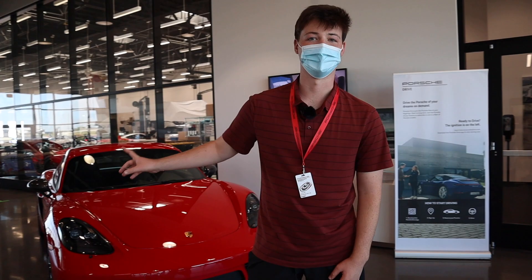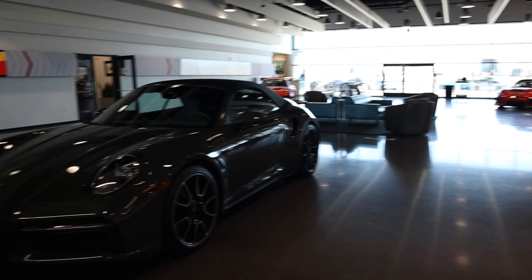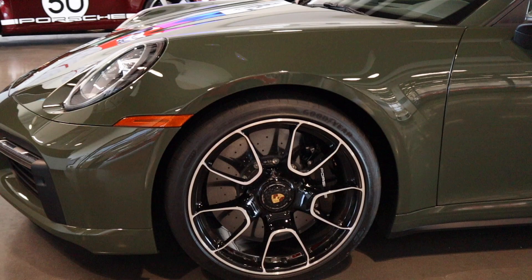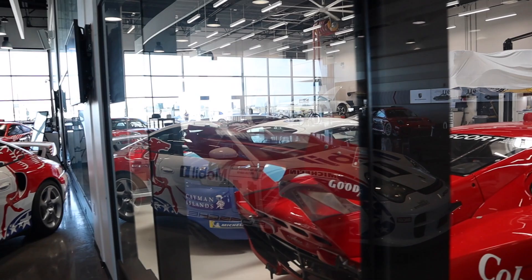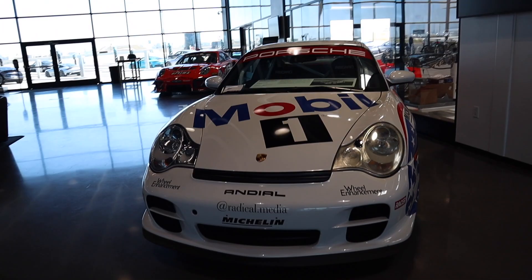We've got a 718 Cayman T, and this PTS olive green 911 Turbo Westcab with the exclusive wheels — beautiful spec. Then in the service shop, if you know you know, a 935 with the Coke livery and the Domino stickers. That thing is priceless, literally priceless. And we've got a 996 GT2 — wait, yes, a 996 GT2.